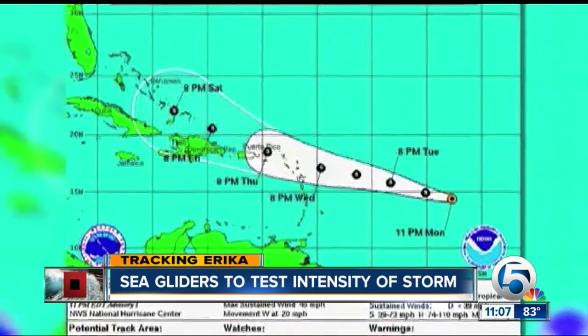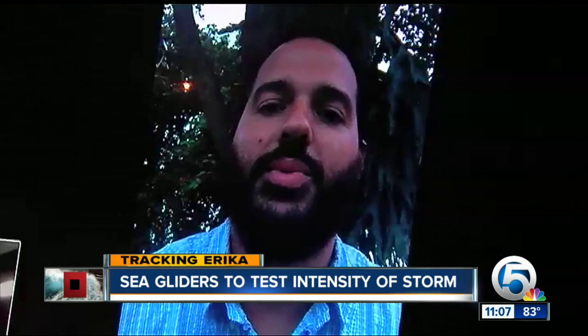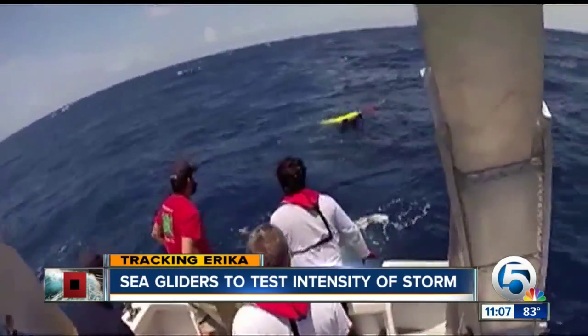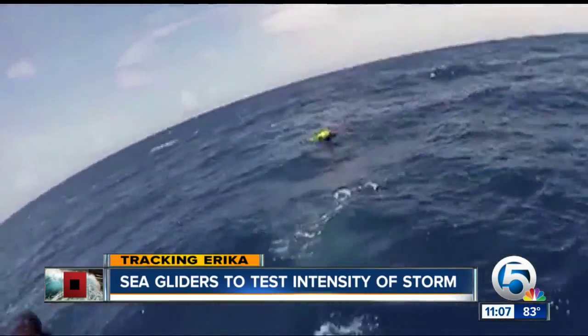So right now they're very good at knowing the track of the hurricane — where it's going to be in three days, in five days. But as we saw with Sandy and Katrina, they're not always as good with the intensity forecasts. The sea glider will be gathering information from the water, including ocean temperature, salinity, and oxygen, to help forecast the intensity of Erica and future storms.